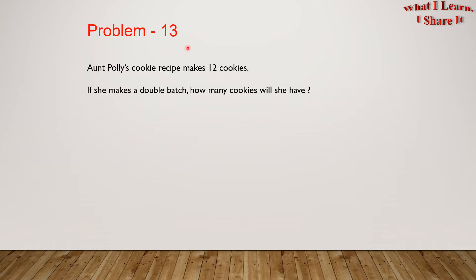Problem 13. Aunt Polly's cookie recipe makes 12 cookies. If she makes a double batch, how many cookies will she have? Do you want to try it yourself? Feel free to pause the video and try it yourself.